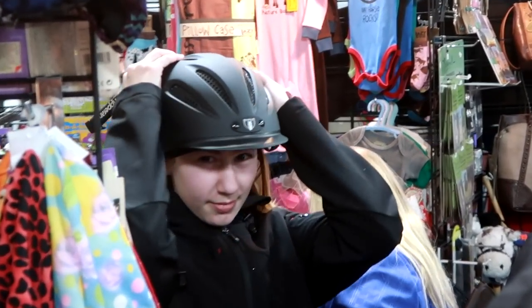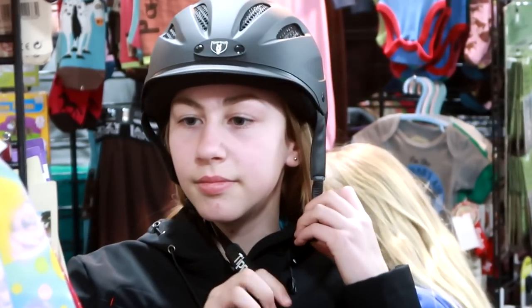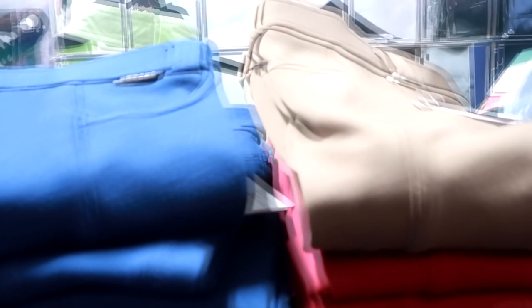We have Gabby-size helmets so we'll all have the same kind of helmet now. How much are they? 20% off. Good stuff here - look at $30 breeches!